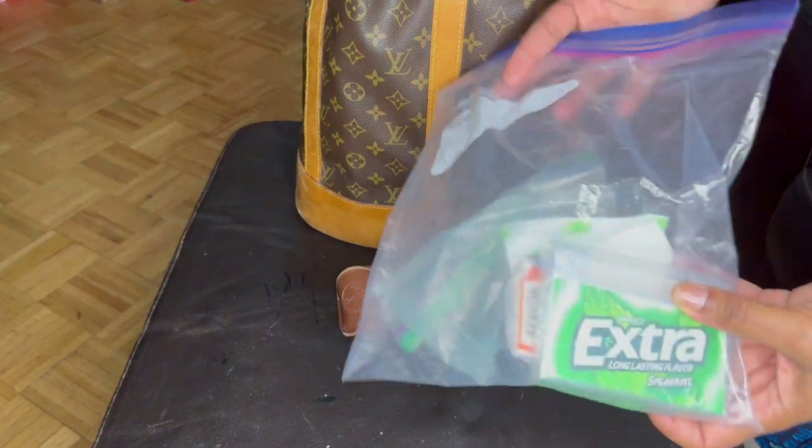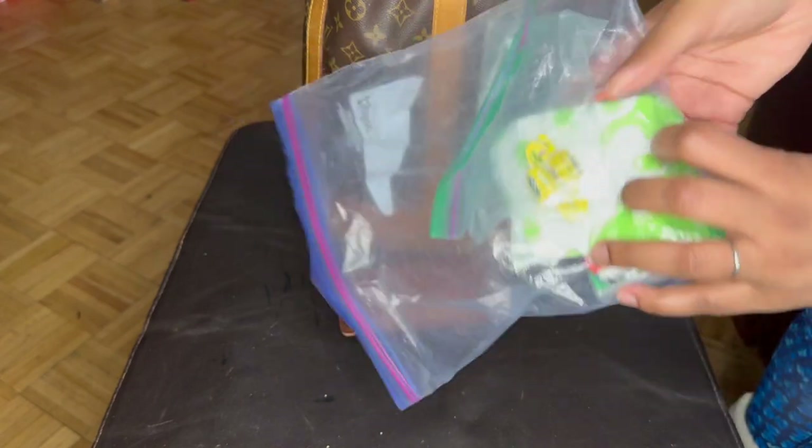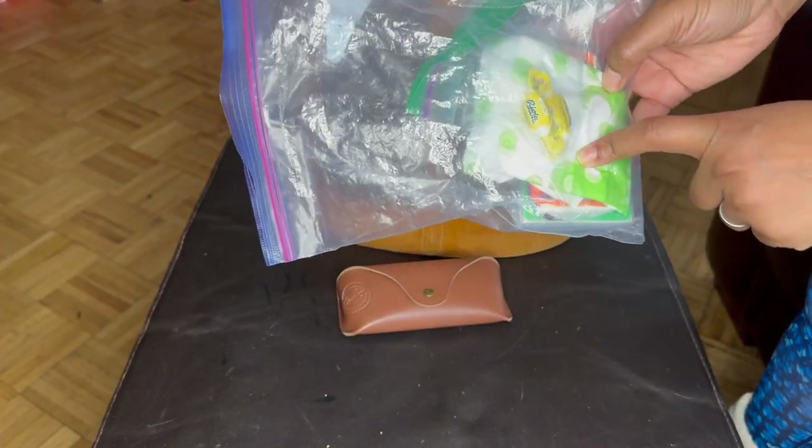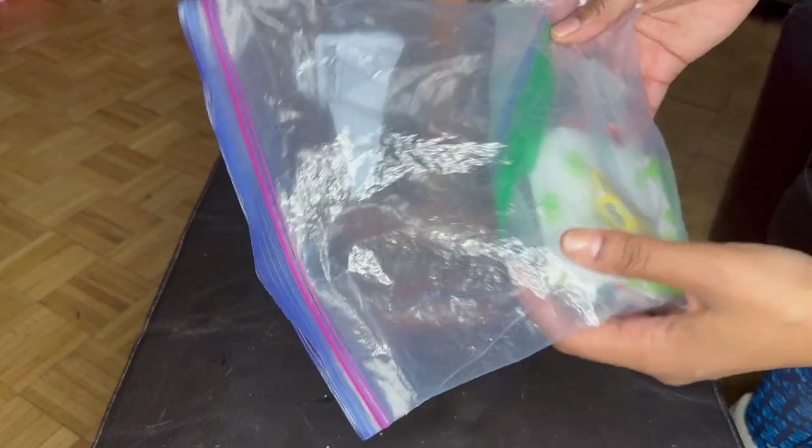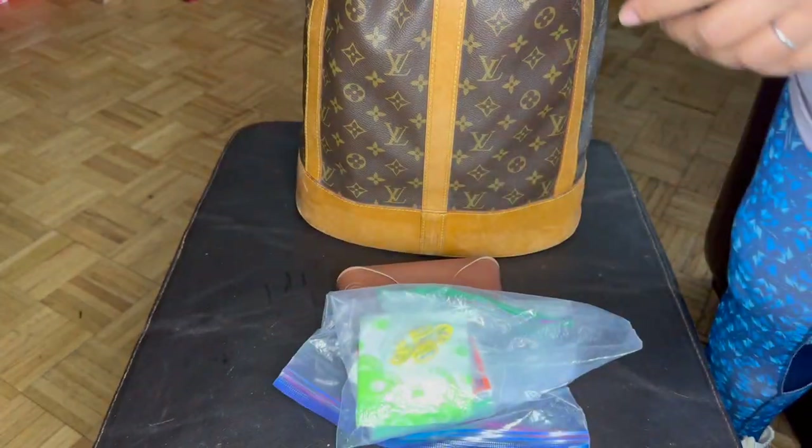This is just my care package — extra Ricola, panty liners, tissue, things like that. So that's that.